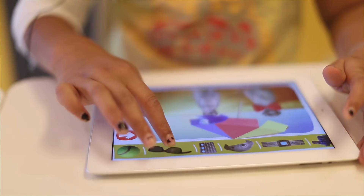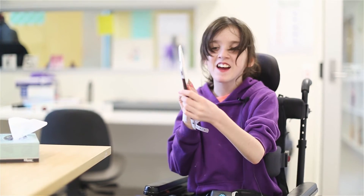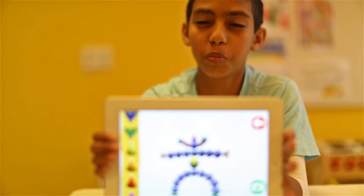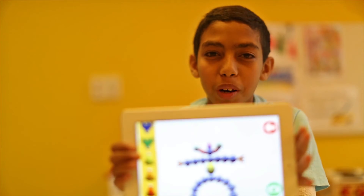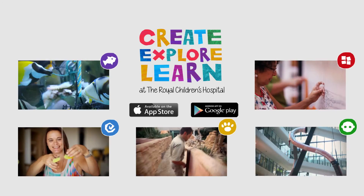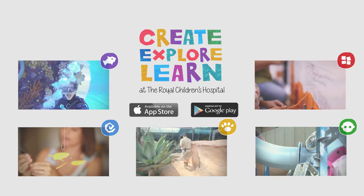My cats are having fun. So this is the one I made. This is Create, Explore, Learn — a wonderful thing created by the hospital. All right, I'm here.